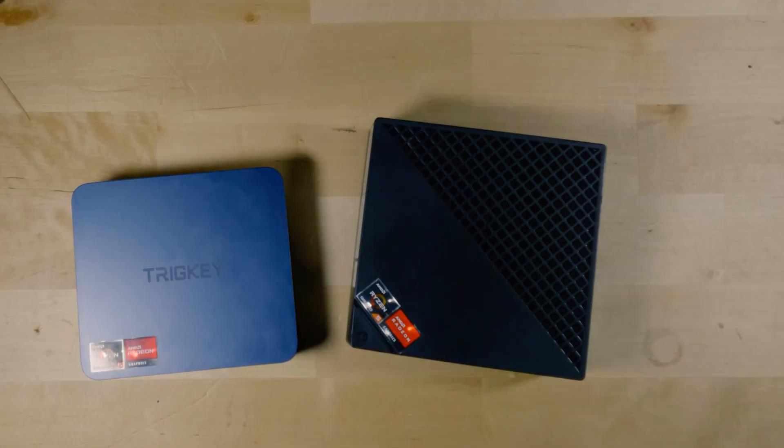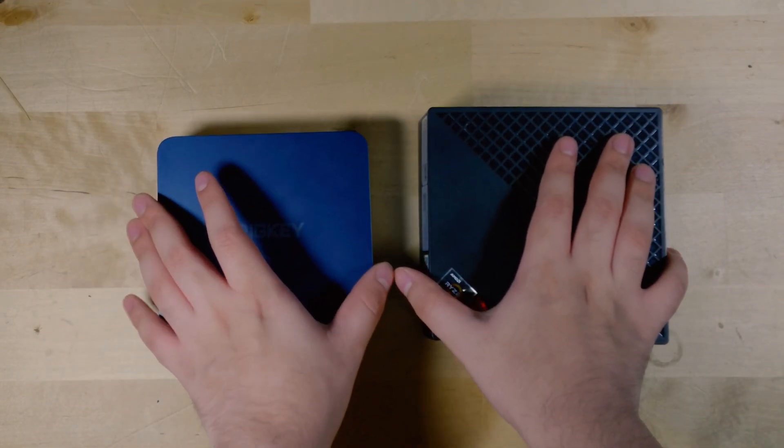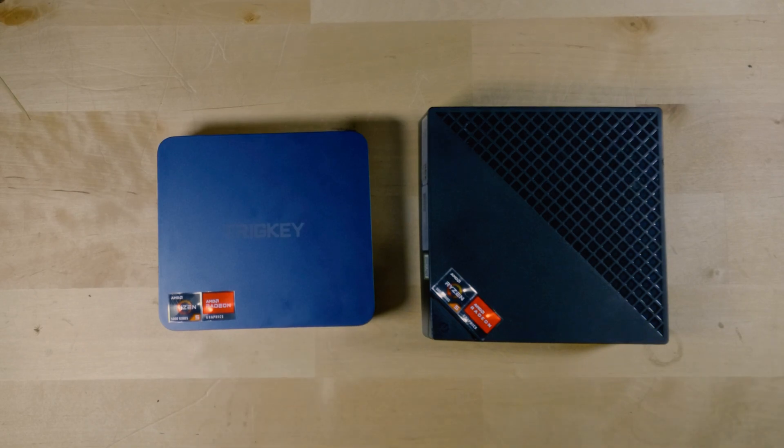The Ace Magician does actually have a configurable TDP in the BIOS, so you can set it all the way up to 25 watts, and that is what I set it to for this comparison. But just know that out of the box, it actually does come with a TDP of 15 watts.